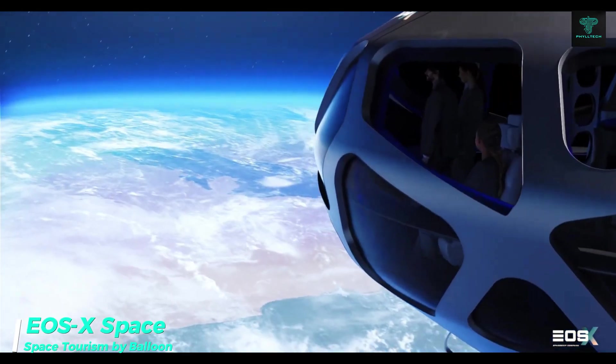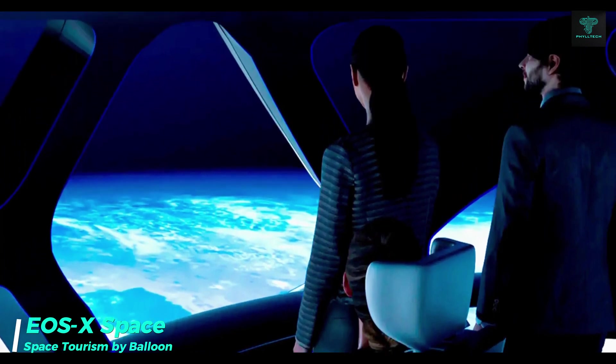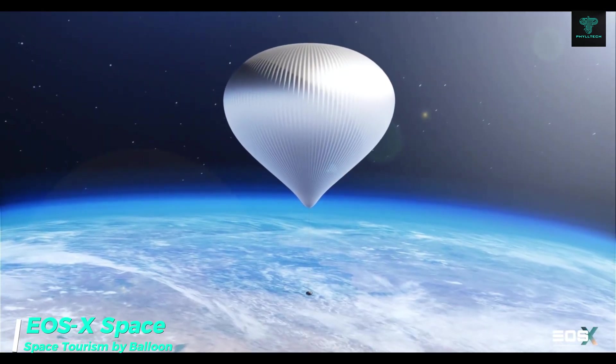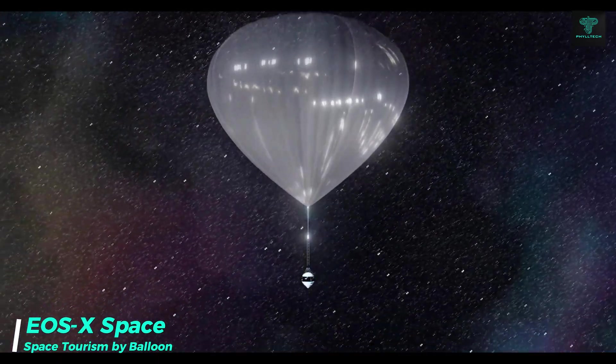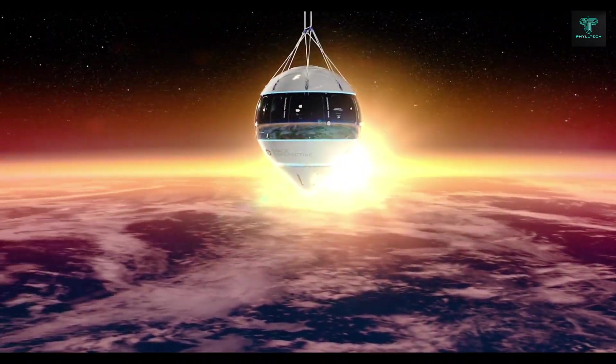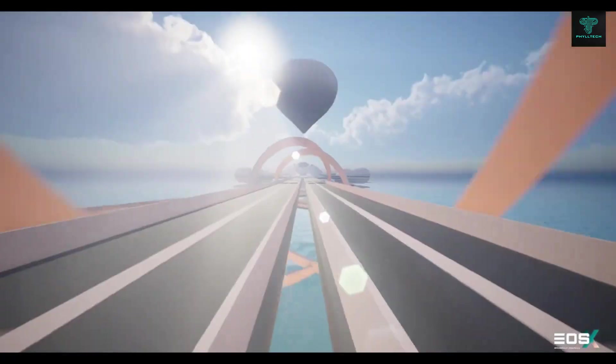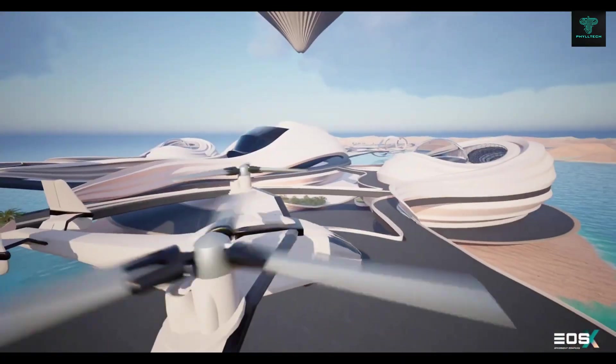The EOS-X Space project is Europe's first foray into space tourism, offering passengers the opportunity to travel to the stratosphere. Launching from Spain and Abu Dhabi in 2025, EOS-X Space will use pressurized capsules carried by helium balloons to ascend to 40,000 meters. Passengers will enjoy a five-hour journey featuring breathtaking views of Earth and space.